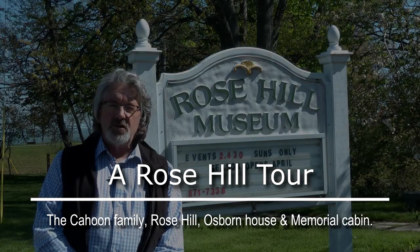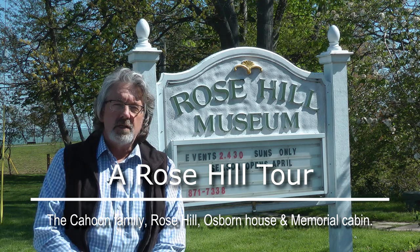Hi, I'm Eric Eakin with the Bay Village Historical Society. We're going to talk today about the Cahoon family, the Rose Hill Museum, Reuben Osborne House, and the Cahoon Memorial Cabin down below.